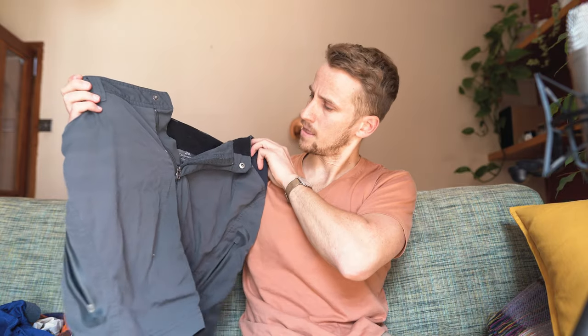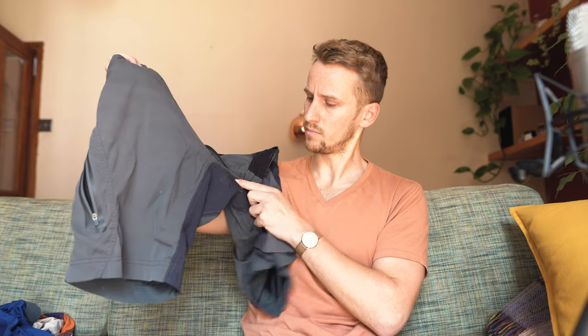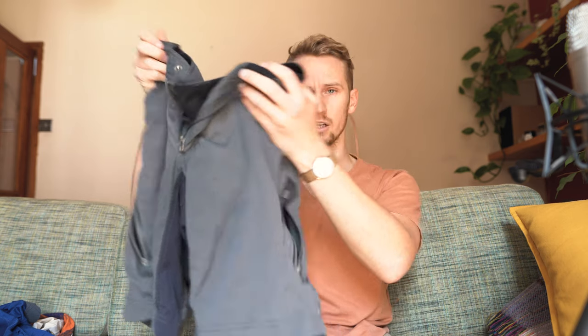Shorts — these Kathmandu cargo shorts with zips on the side and quick-dry material. You can see I've worn these for about 10,000 kilometres now and they haven't worn away at all in the crotch — they've got loads of life left in them. These are really good.